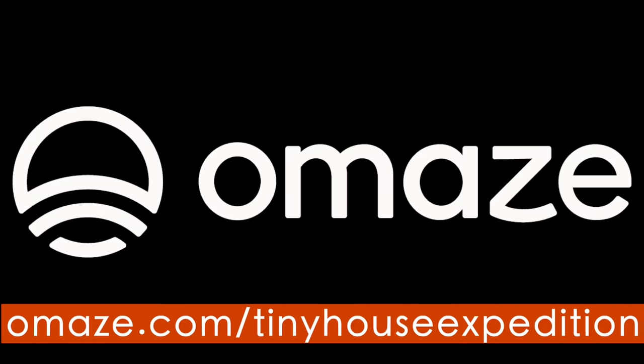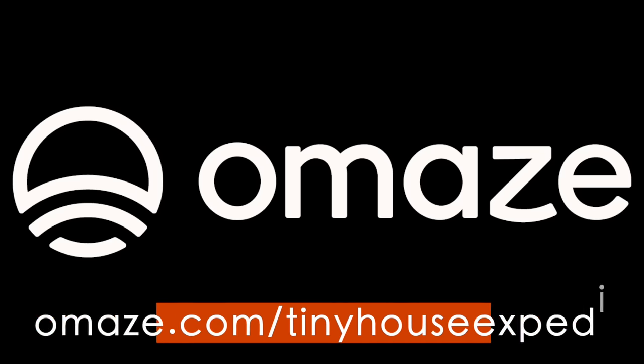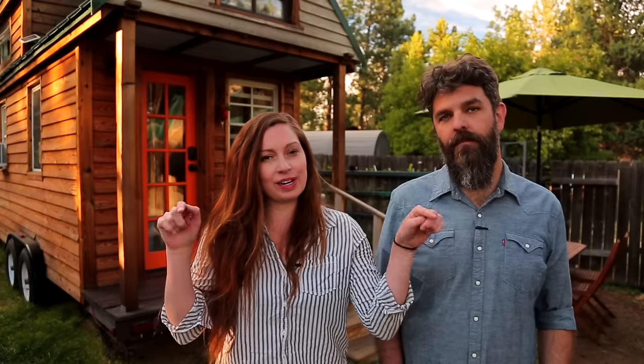Enter for your chance to win a tiny house and support a great cause — go to omaze.com/tinyhouseexpedition. Thank you for watching our video and for stopping by Tiny House Expedition. I'm Alexis, and I'm Christian. Don't forget to like, comment, and subscribe. For more tiny home tours and stories, click the videos below. And join us on Instagram for bonus content, including face-to-face conversations with us. We hope to see you there!